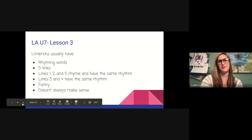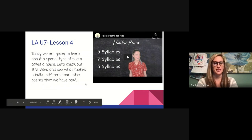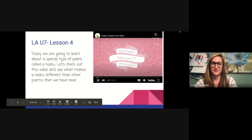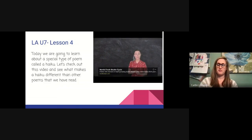Let's continue with another type of poetry that may be new to you — this is LA U7 Lesson 4. Today we're going to learn about another special type of poem called a haiku. Let's check out this video and see what makes a haiku different than a limerick or other poems we've read. A haiku poem is all about syllables. Syllables are different from phonics and phonemes — it's how we chunk words up. For example: dog, cupcake, turtle, alligator.